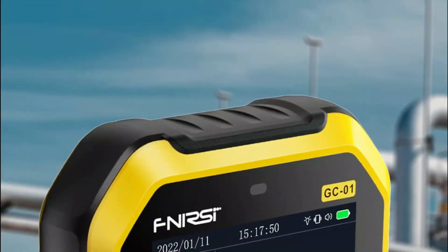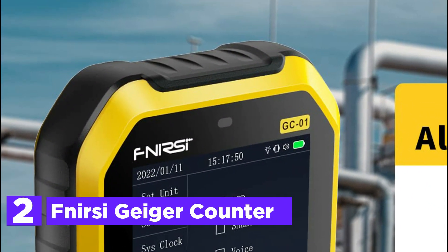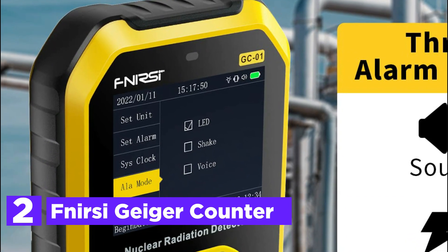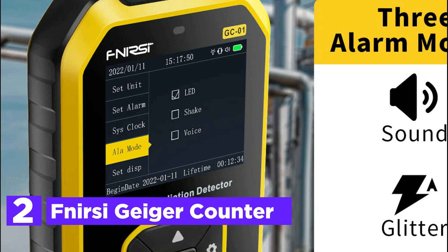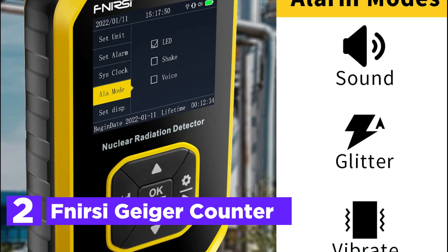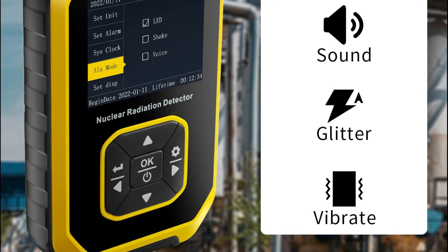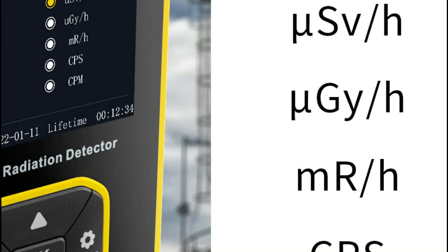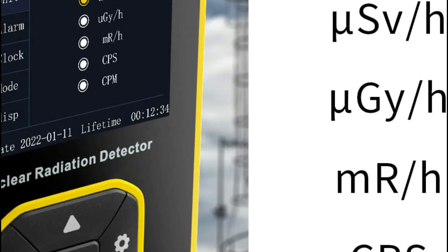At number 2, the Thnirsi Geiger Counter. This device offers an alarm setting option to configure both the current dose and accumulated dose alarm values. Whether the detector screen is in sleep mode or actively operating, once the detected radiation dose surpasses the alarm threshold, the monitor will automatically trigger an alarm using a combination of light, vibration, and sound modes.